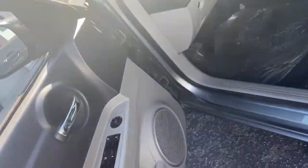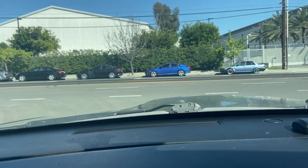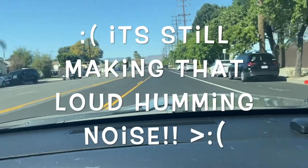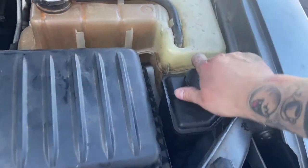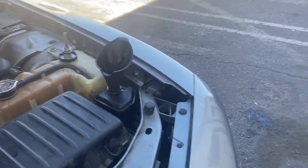Let me drive it now and see if that noise went away. It feels pretty good right now. The noise is still there. Well, the fluid went down. But that humming noise I was trying to get rid of — the one my uncle said it might have been the power steering — it's still there.